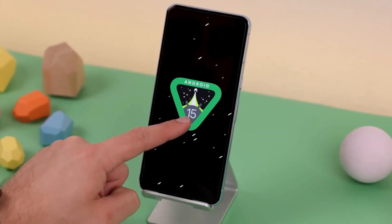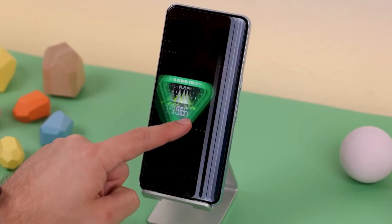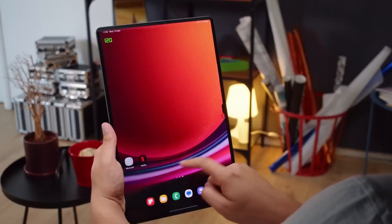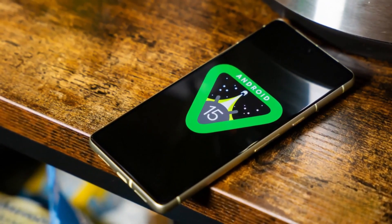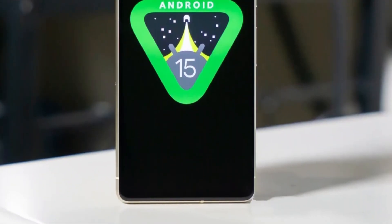After months of testing and debugging, Google has finally released the source code for the stable Android 15 update. It will take at least a month for stable Android 15 to run on smartphones and tablets. However, the update isn't ready for any smartphone or tablet yet, including Pixel devices. The stable Android 15 source code was released today and is available for developers.